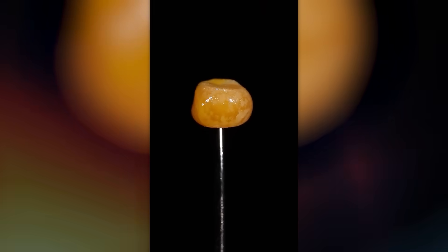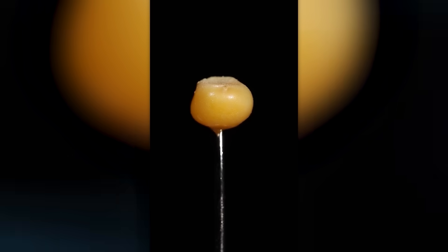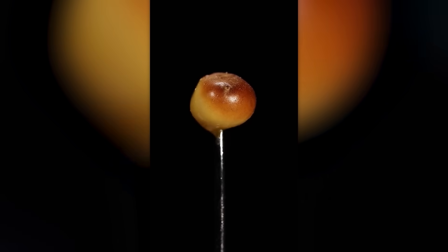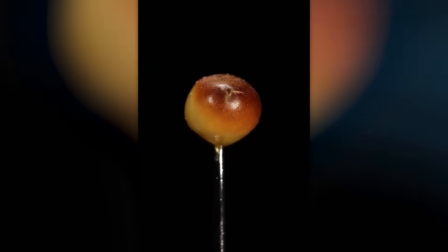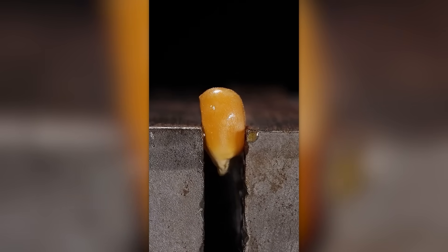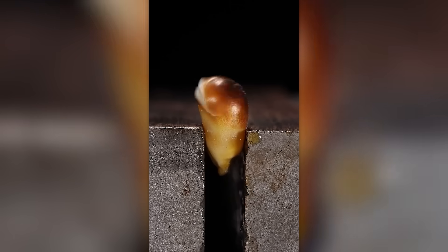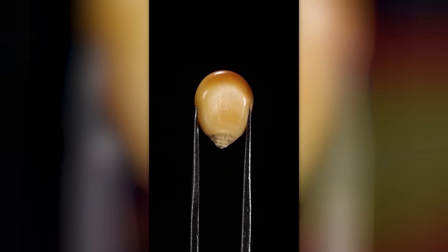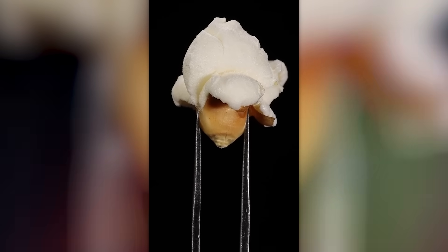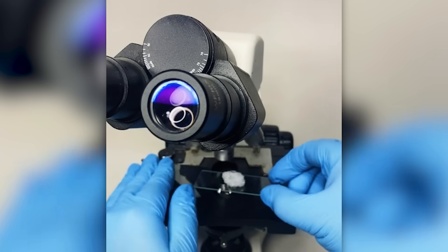Try to guess how this video will end. If it had been a little longer, we would have brought some popcorn. Getting snow all the way to the lab in one piece is not easy, but it's worth it. Now, who can say that nature is not the world's best artist?